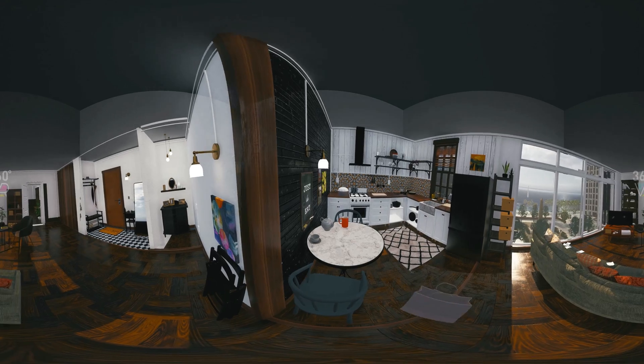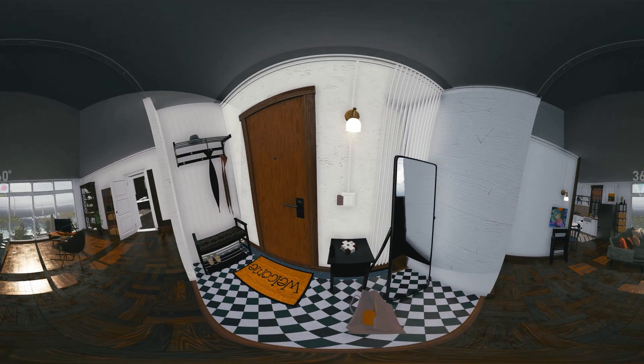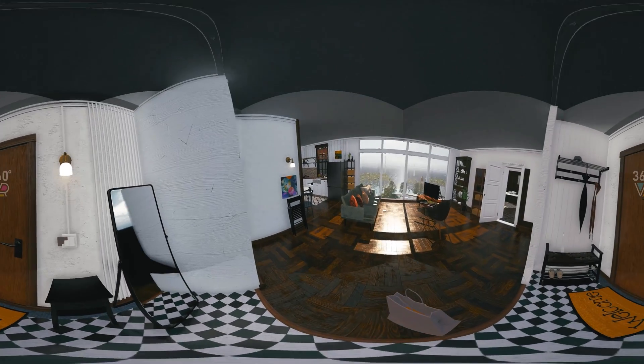Food, water, and a first aid kit. You can also take a raincoat and a compass. Before evacuating, make sure to turn off the lights and gas in the apartment.